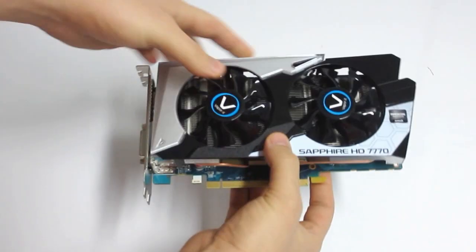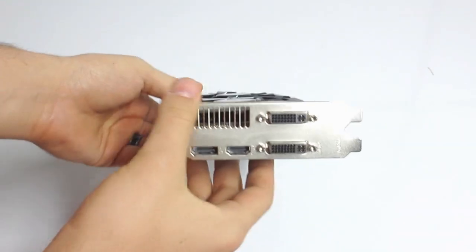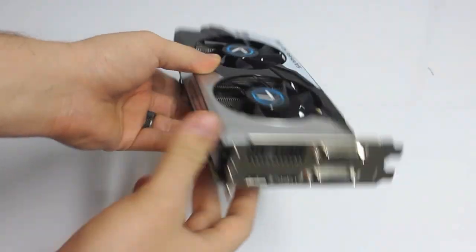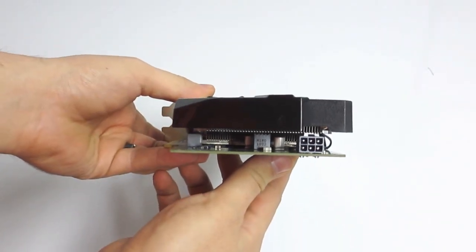If we take a look at the top here, we can see the dual fan Vapor X cooling solution. For ports, we get two DVI ports, a DisplayPort, and an HDMI port. And then if we take a look around here, this is powered by a single 6-pin PCIe connection.